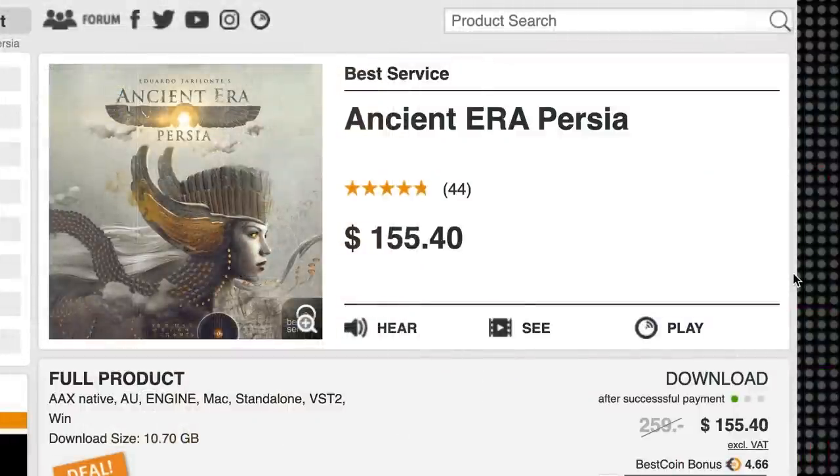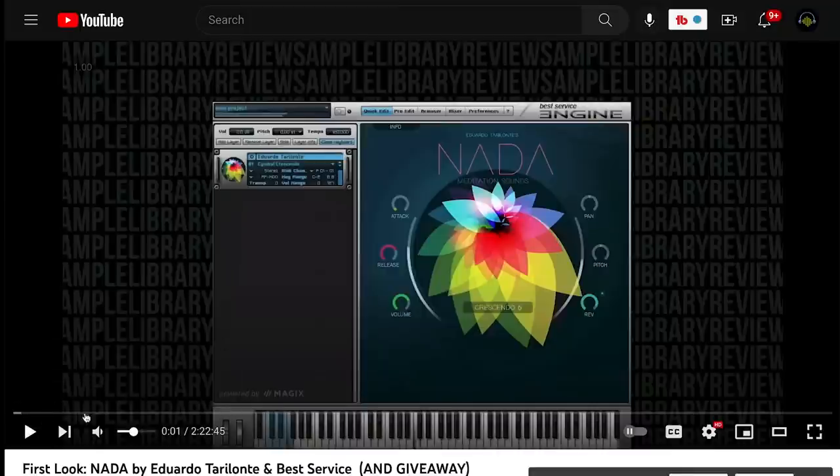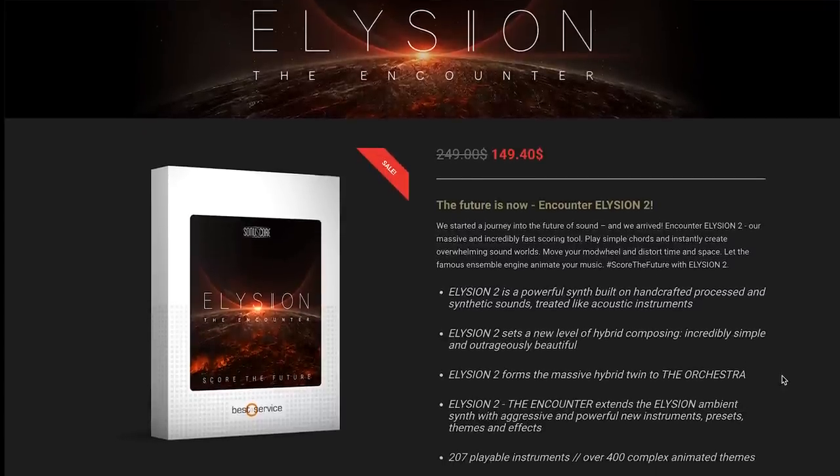Ancient Era Persia usually sells for $259 — grab it now for $155 during the promotion. And one more Eduardo Terralante library, a Best of Award winner as well — 'Nota' — normally sells for $199, you can grab it now for $119.40. If you want to hear Nota in action, we've got a first look video that came out around the time it was released. There are also big sales over at Sonascore this week.